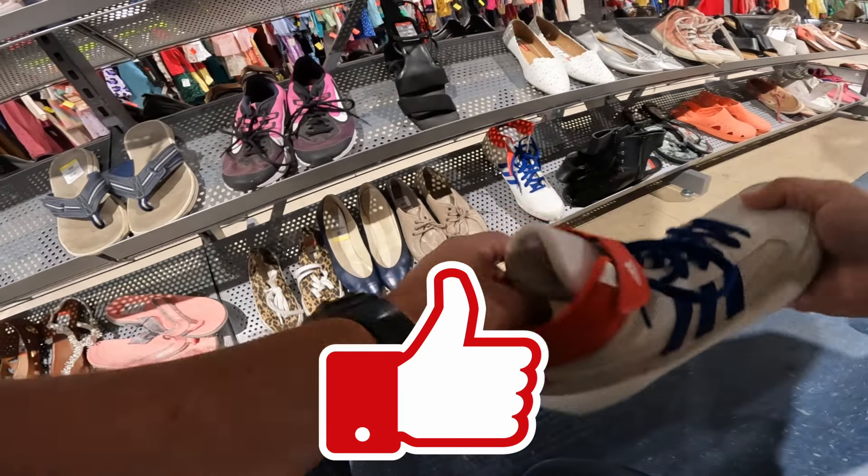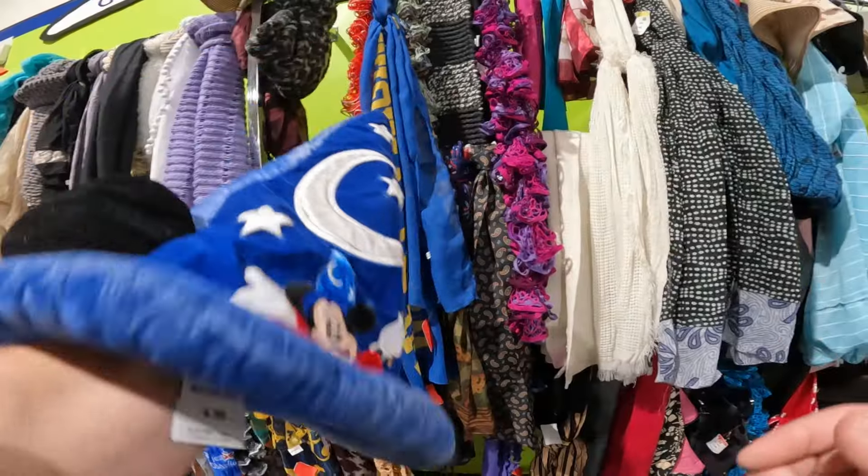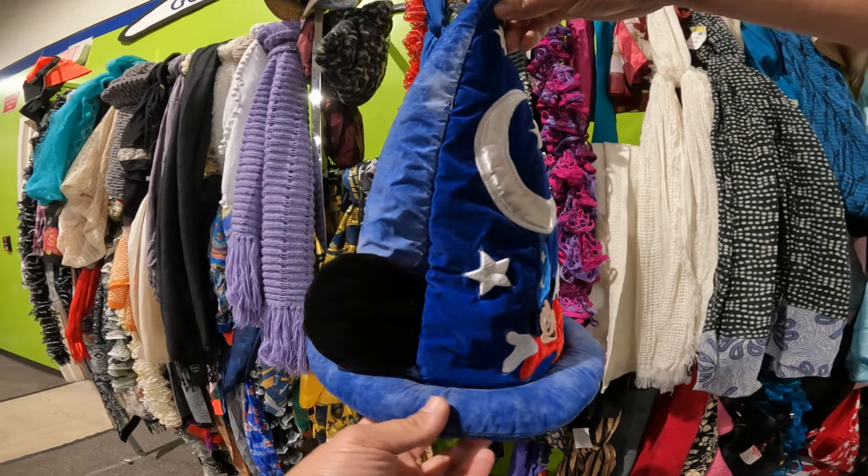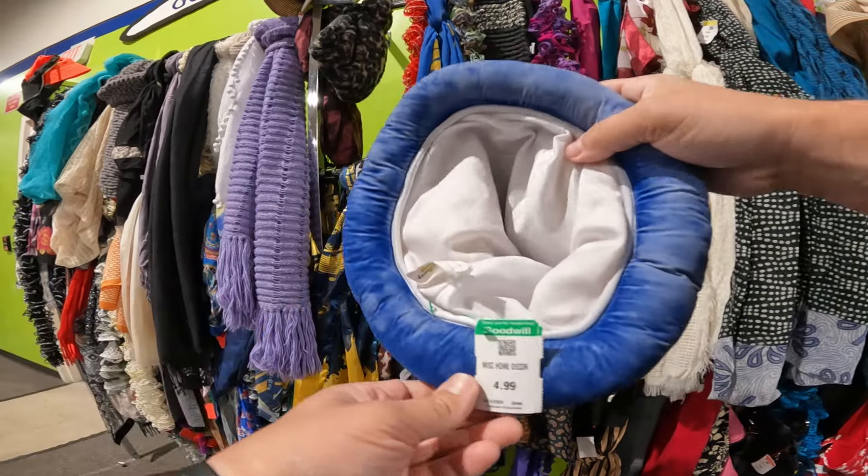What are these? Those are like wrestling shoes — usually when they have those on there, it means they're wrestling. This is probably the coolest thing I've seen here so far but I'm not going to pick it up, they want too much for it — $4.99.